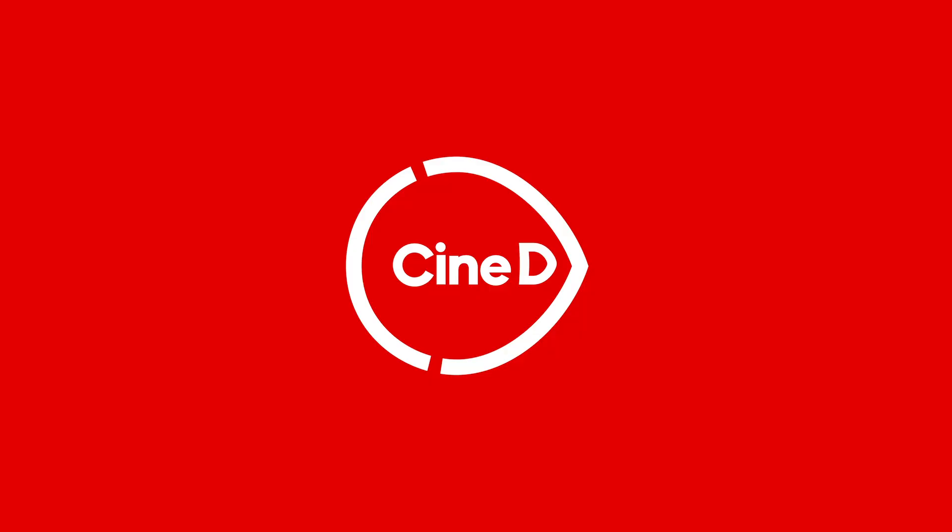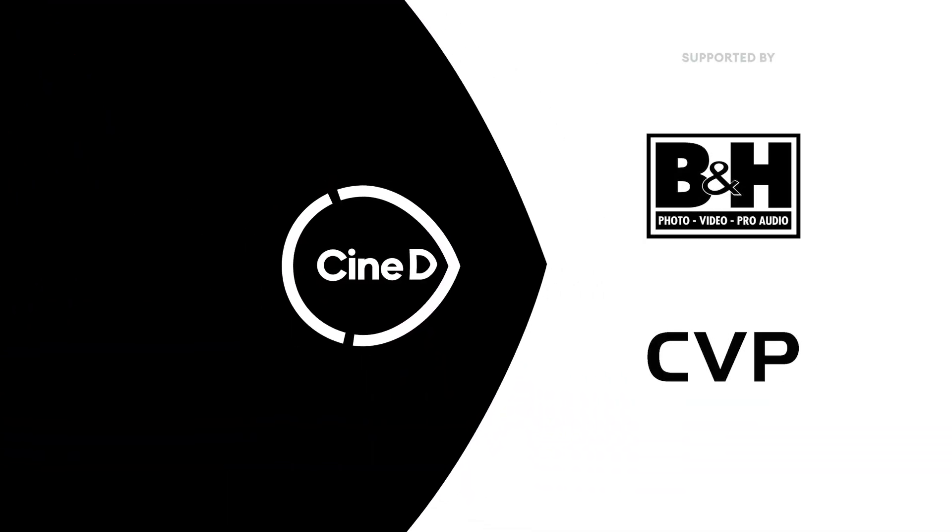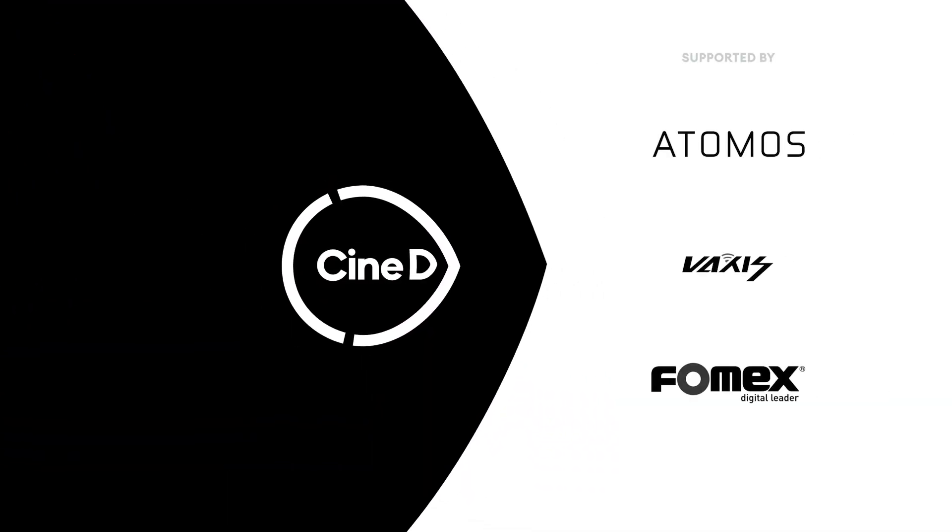Let's dive right into our subject, which is overheating in cameras. This is something that has been very interesting for us and for our audience. This is a CineDi Gear News video. Hi guys, I'm Jonny from CineDi and today with me is Matt from Panasonic.